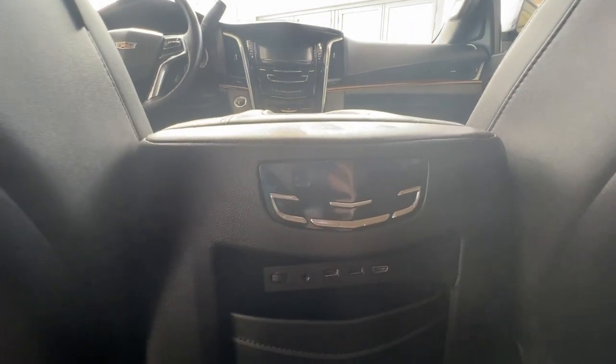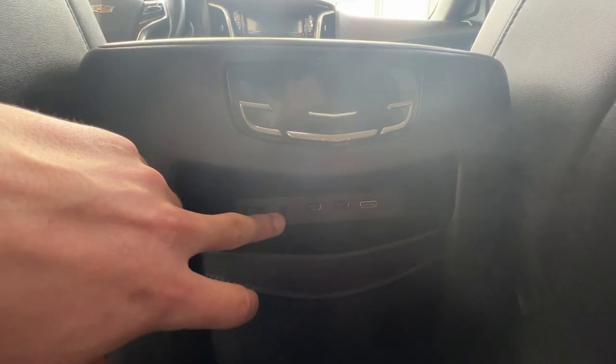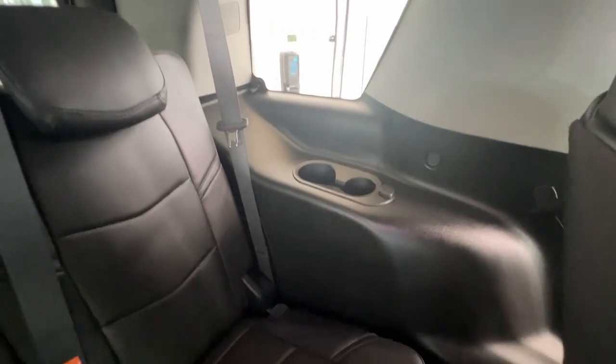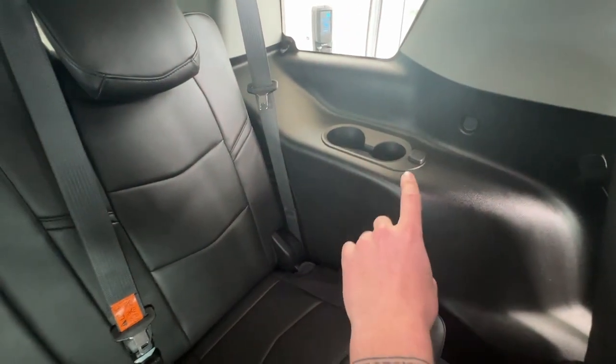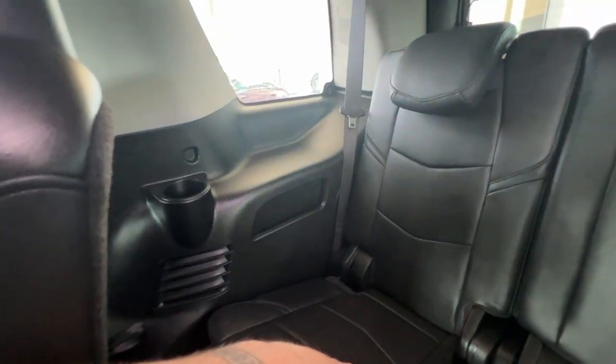Down below, you'll have your climate controls with heated seat buttons up at the top to control all the rear controls. You'll have the auxiliary cord, two USBs, and an HDMI plug-in. In the very rear of the vehicle will be your third row seating, complete with two cup holders, a 12-volt plug-in, and another cup holder with more storage space within the door.